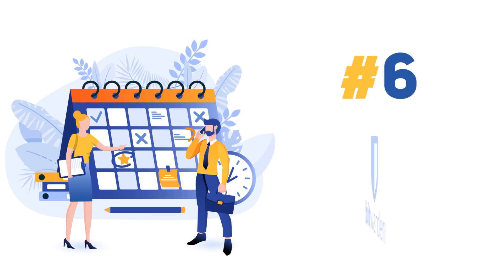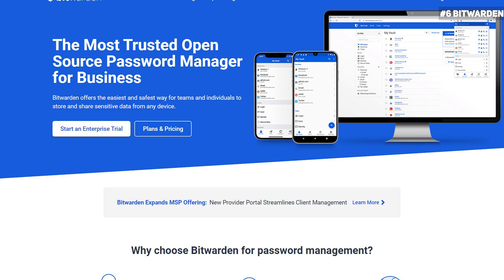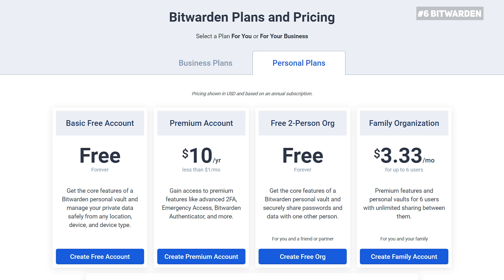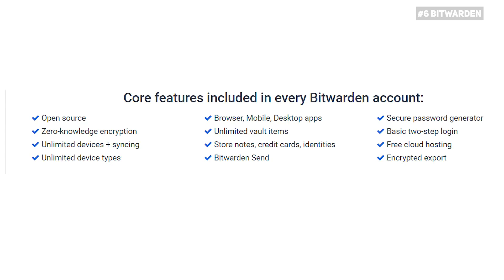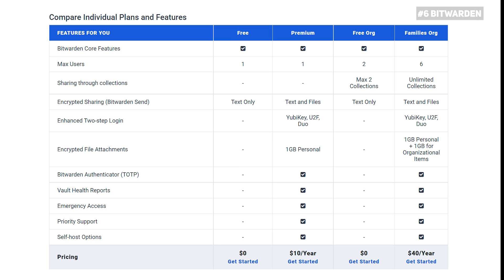Bitwarden takes the last position on this list, but that should not take anything away from its awesomeness. Despite being one of the newest password managers, it now sits on the same table with the big guns. Like most password managers, it offers a free plan. Some of the nice features you will find on the free plan include multi-device sync, unlimited cloud storage, and optional self-hosting. The focus on the free plan is on the core of password management, so we are even surprised it came with any advanced features.